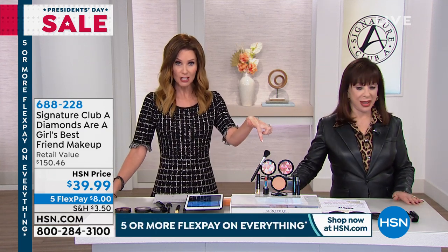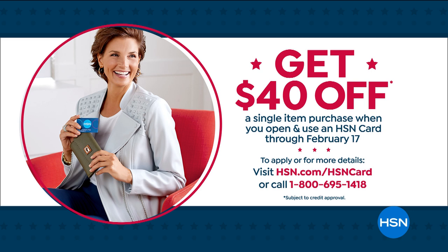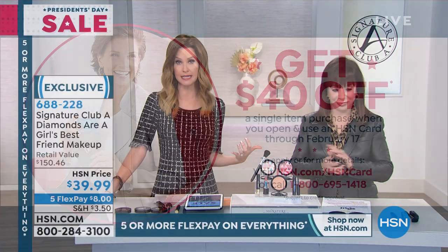Don't be there too long. Maybe go to hsn.com. If you got an HSN card today, you could use that coupon on this — Diamonds Are A Girl's Best Friend. Maybe you got diamonds on Valentine's Day. Maybe you didn't. Maybe this is your chance to give them to yourself.